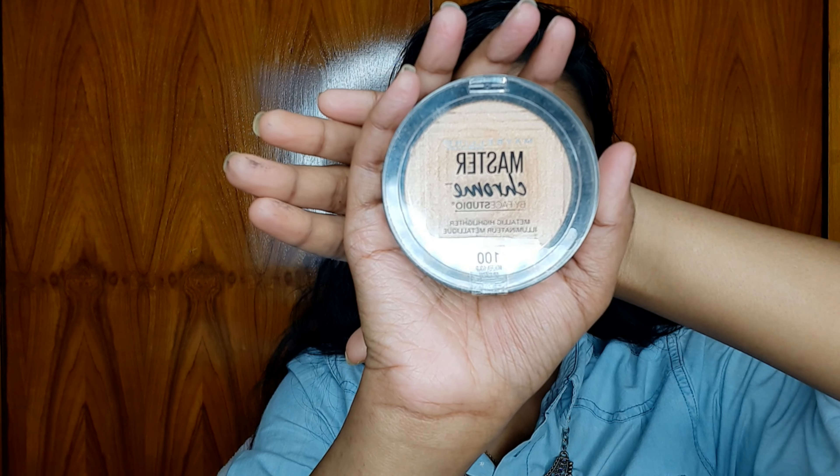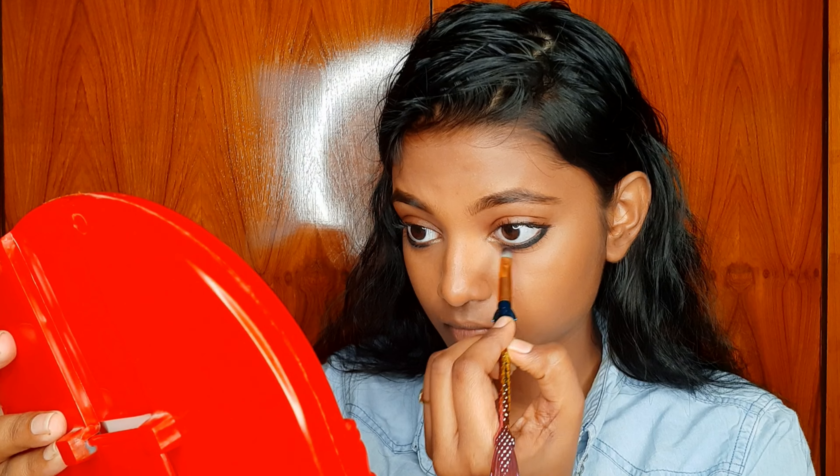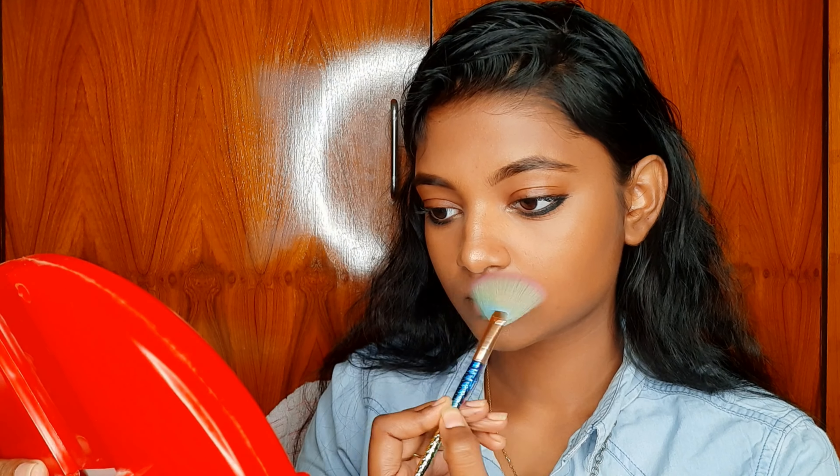For highlighter, I am using Maybelline New York Master Chrome highlighter in shade Molten Gold, applying it on the inner corner of my eyes as well as the usual highlight places. Look at the shine — ooooh, I love it!